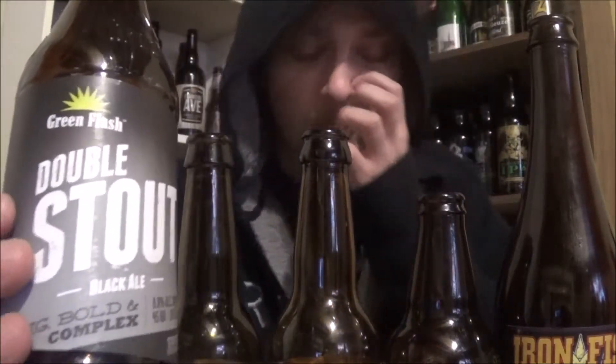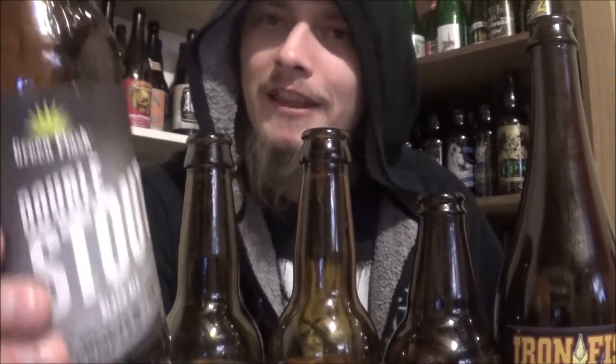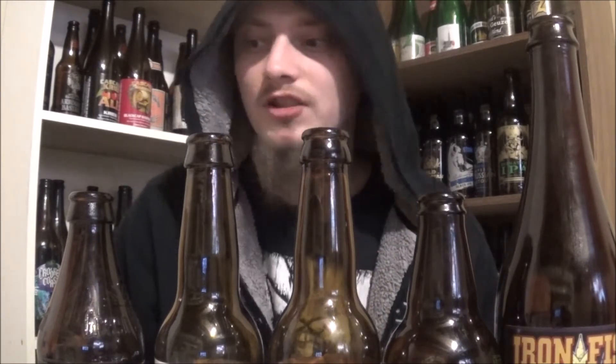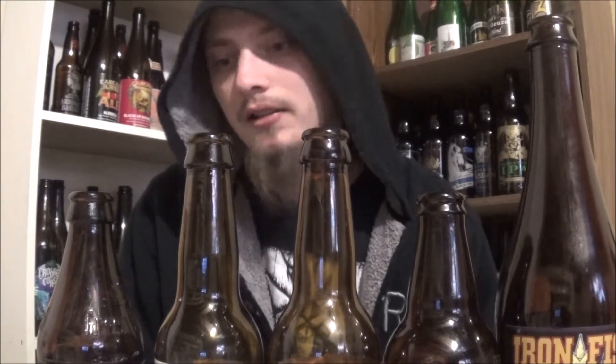Then we got Green Flash's Double Stout at number 6. It was sent to me by The Beerserker — thanks a lot for this one. Absolutely beautiful. It was like eating chocolate brownies, just biting into chocolate fudge or like a double chocolate chip cookie. Loved it — super chocolatey stuff.